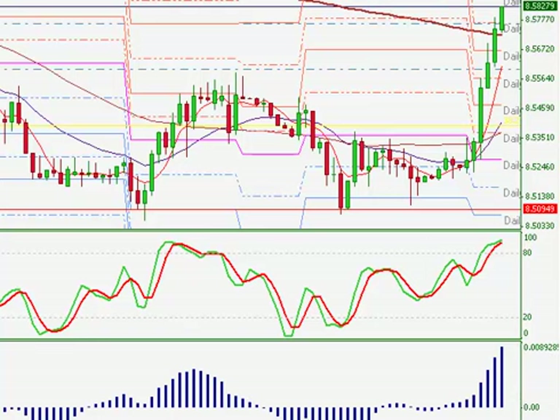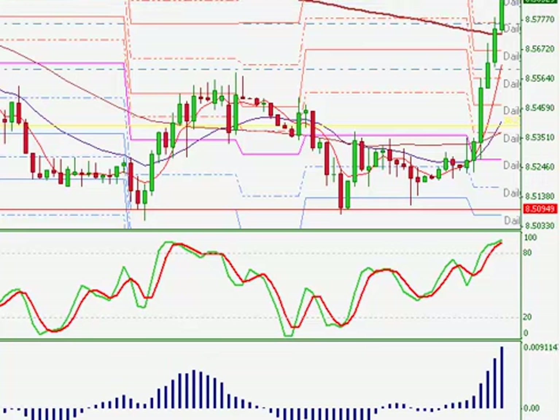This is definitely not a pair that I trade often. In fact, this is probably the first video you've ever watched on the EUR/SEK, or the SEK in general, which is the Swedish Krona.